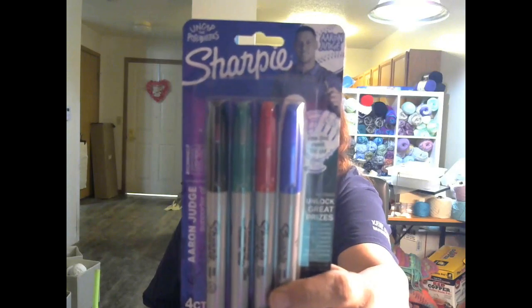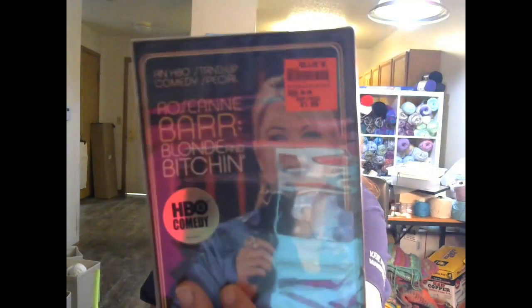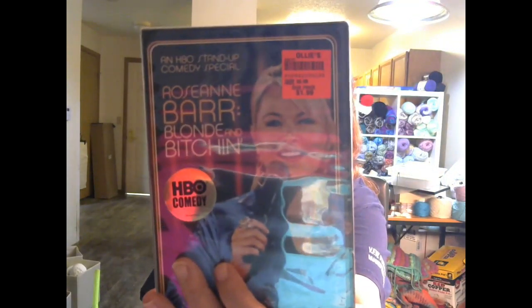I also needed a set of Sharpies — these were $1.99 for four of them. Then I saw they had DVDs half price. I'm old school, I like DVDs. I picked up an HBO stand-up comedy special — Roseanne Barr: Blonde and Bitchin. I got it for a dollar; it was marked at $1.99. I like Roseanne, I like her sense of humor.